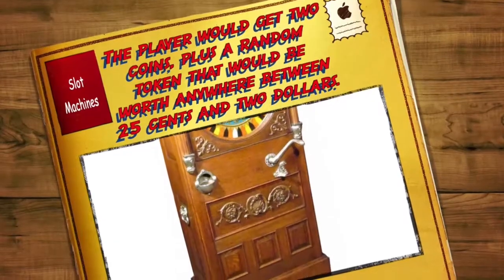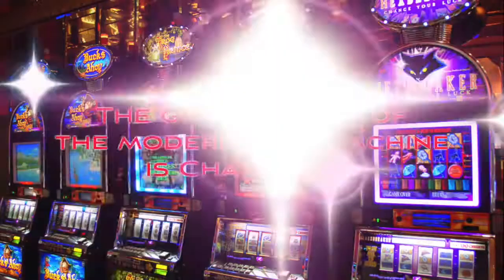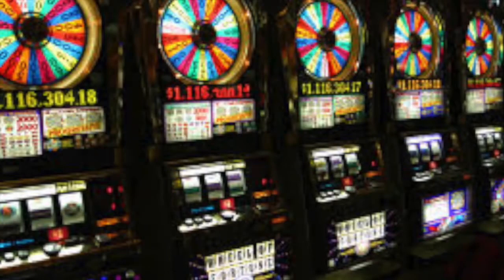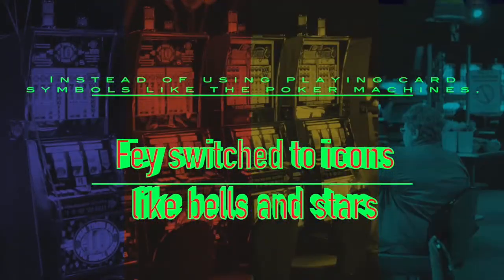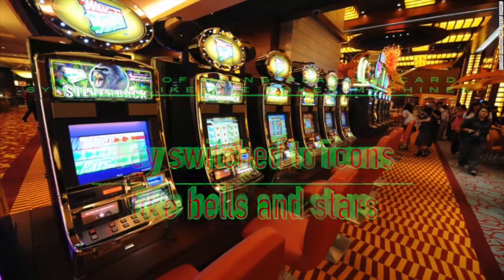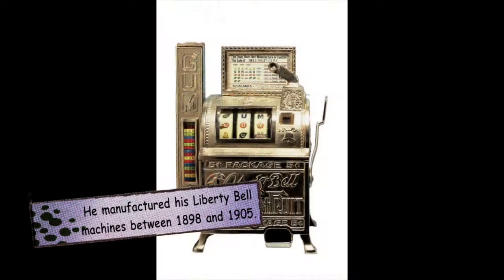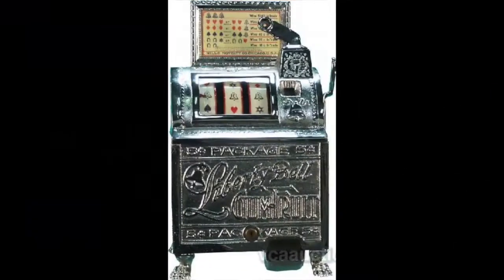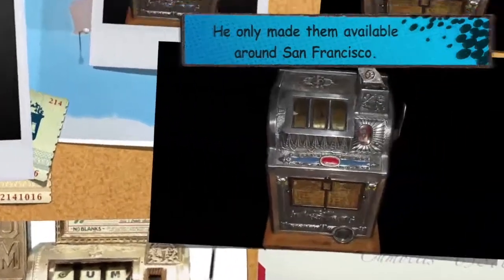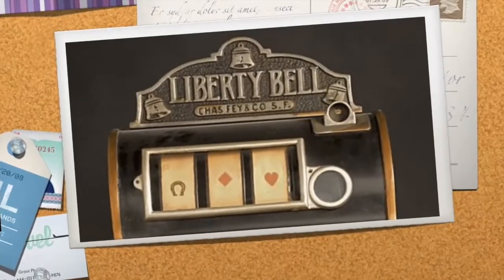The man who can be called the grandfather of the modern slot machine is Charles Fay. He hit it big with the invention of a slot machine that had three reels. Instead of using playing card symbols like the poker machines, Fay switched to icons like bells and stars. He manufactured his Liberty Bell machines between 1898 and 1905. However, Fay did not mass produce his machines — he only made them available around San Francisco, and his shop was destroyed in the great San Francisco earthquake of 1906.